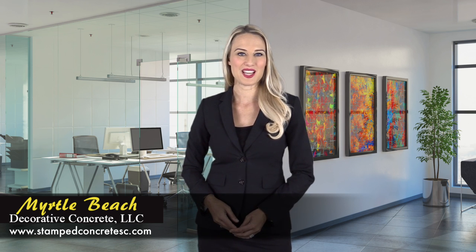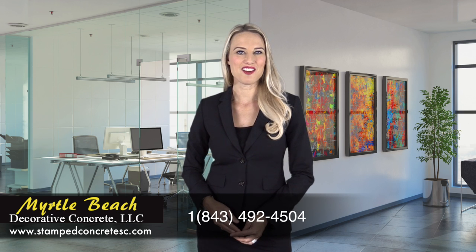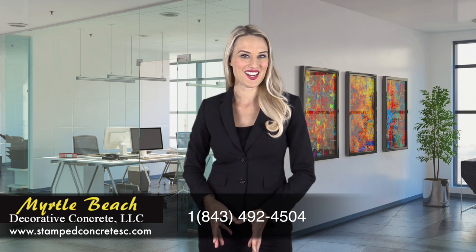Reach out to one of the most acclaimed decorative concrete contractor companies in Myrtle Beach to get unlimited design versatility when choosing your flooring solution. To learn more about our services, please visit our website at www.stampedconcretesc.com or call us at 843-492-4504 to get your free estimate now.